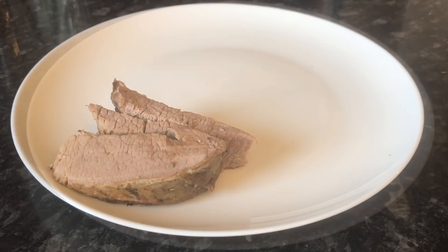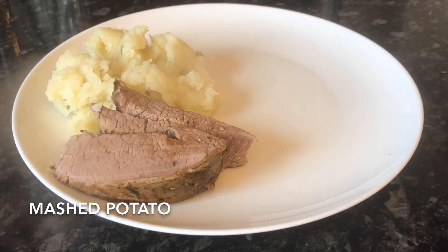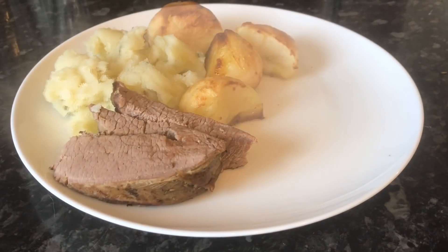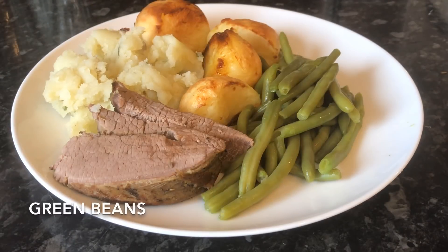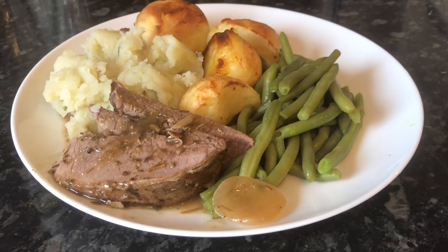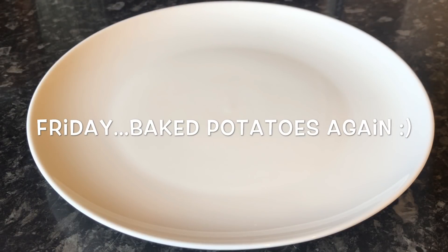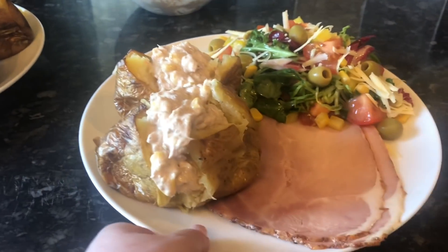Moving on to Thursday — you'll have seen this already, this was the recipe I did in the slow cooker. This was the beef brisket and we had some mashed potato with some spring onion mashed in, some roast potatoes done in olive oil, some green beans, and some gravy from the slow cooker. The recipe will be in the description box down below.